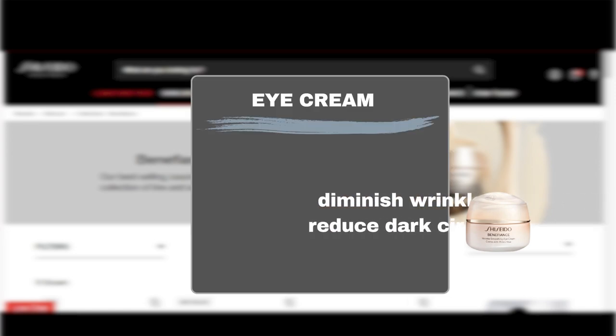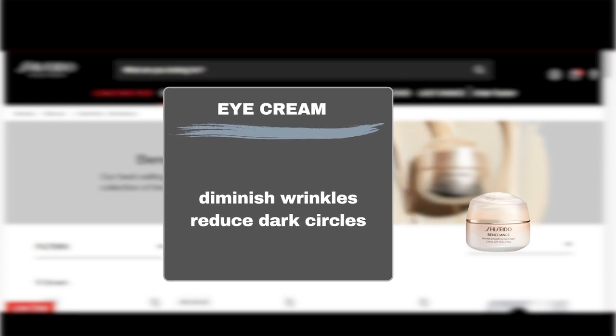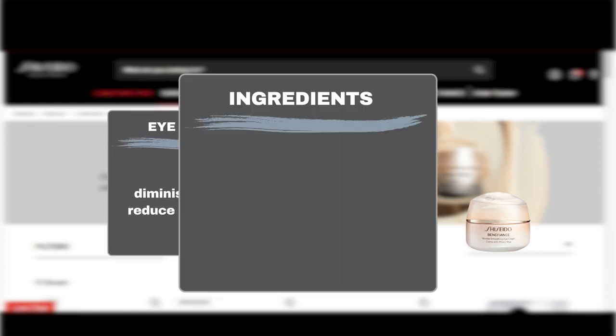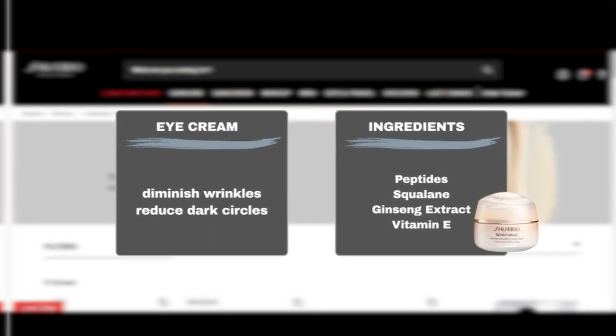Benefiance's Wrinkle Smoothing Eye Cream specializes in the delicate eye area, giving it a nourishing boost. The Wrinkle Smoothing Eye Cream visibly diminishes wrinkles and reduces the appearance of dark circles. Formulated with potent ingredients including peptides to boost collagen production, squalane to hydrate and protect the skin's moisture barrier, ginseng extract to brighten the eyes, and vitamin E to defend against environmental stressors.